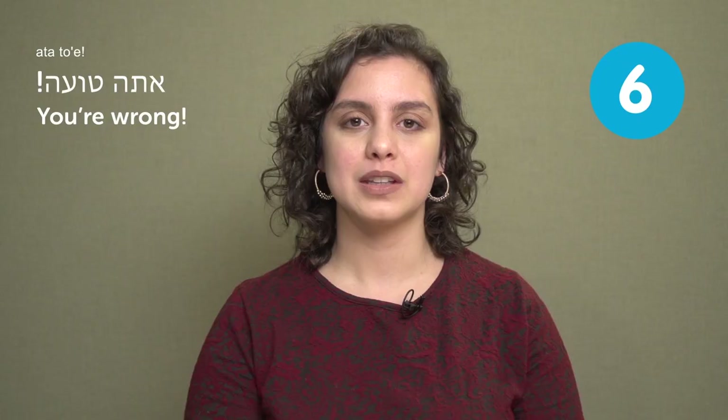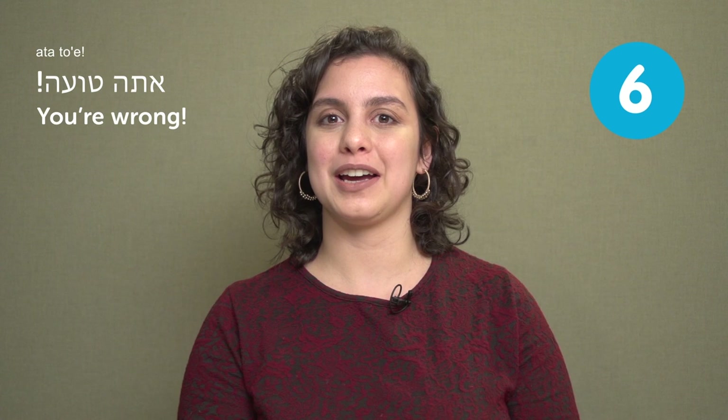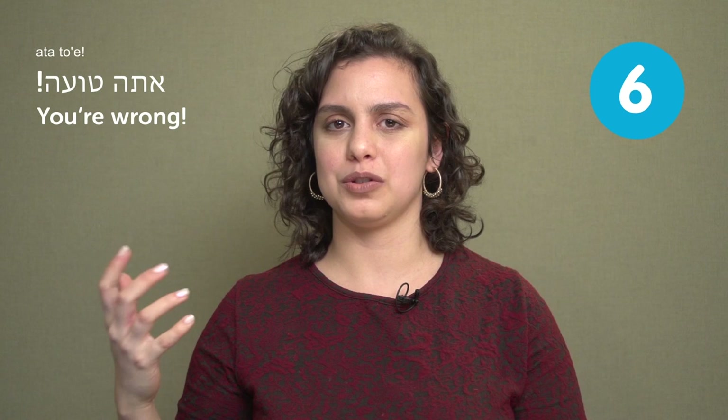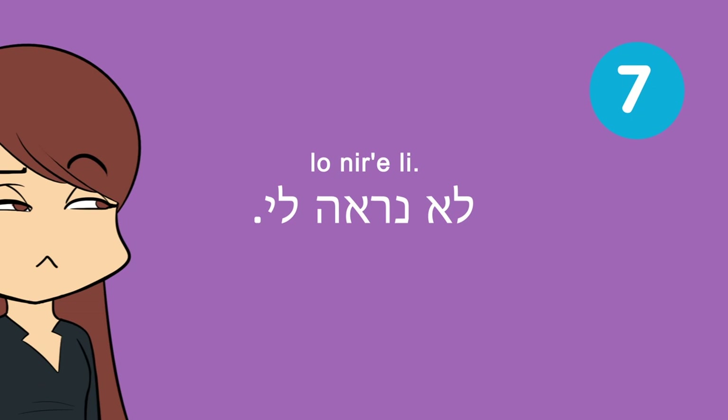אתה טועה — you're wrong. This is a very abrupt and kind of harsh way to tell somebody they're wrong. But it's probably the most commonly used, at least in Israel. People are quite outspoken and they speak their minds. If they don't agree with you, they'll just tell you straight to your face: you're wrong.